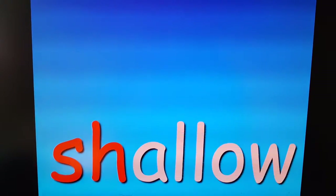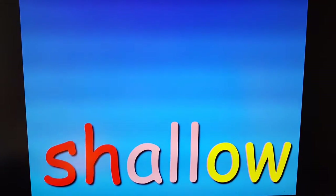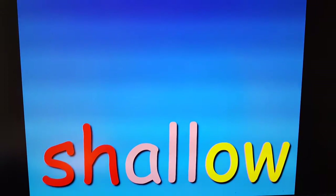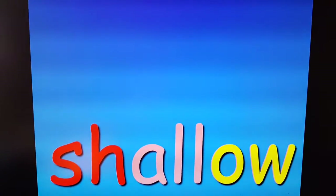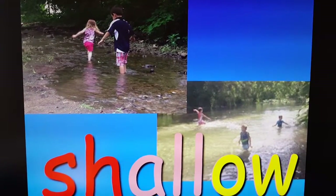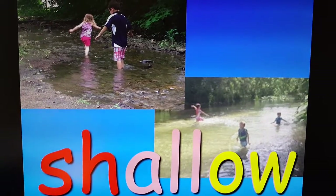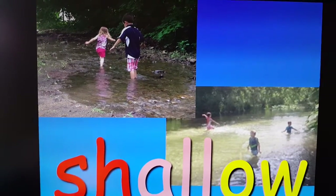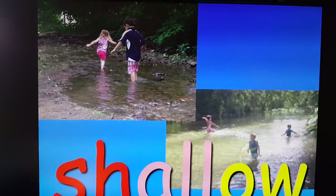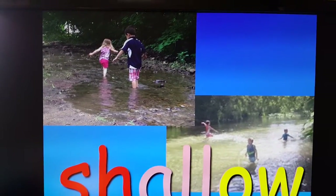Shallow. Do you remember what shallow is? Shallow water. There's Jackson and Reagan. Your dad took you canoeing that day. And Jackson and Reagan are in a little brook — a shallow brook. They don't have to worry about getting their clothes wet. It's very shallow.